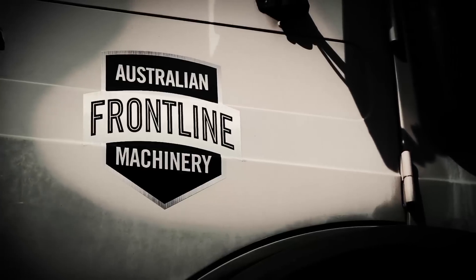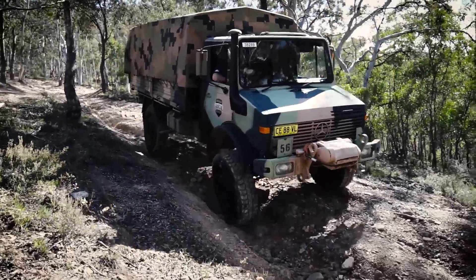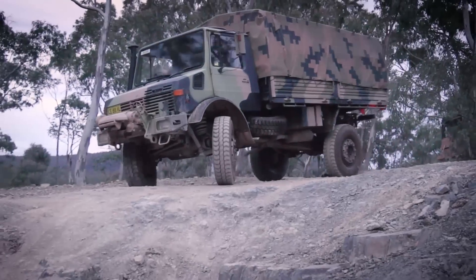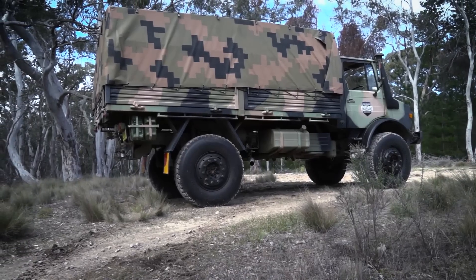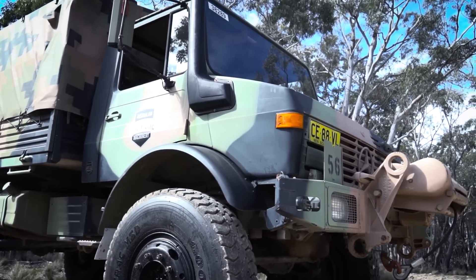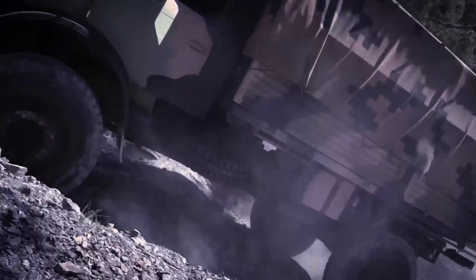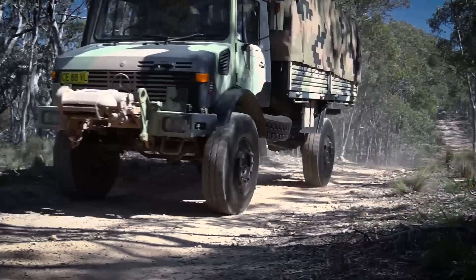Military vehicles have to be as reliable as possible. That's why when you buy from Australian Frontline Machinery, you know every vehicle has been serviced to military standards. Take this Unimog for example — it comes with a full service history and a New South Wales brown slip. All you have to do is register it and drive away.